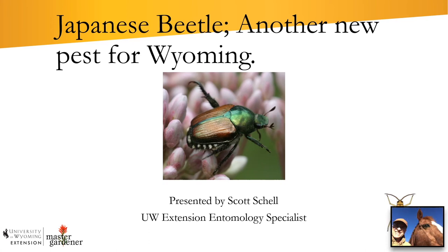Hello, my name is Scott Schell. I'm the University of Wyoming Extension Entomology Specialist. Today I'd like to talk about a new pest that's found its way to Wyoming — the Japanese beetle. It's been making its way across the country from the East Coast, and I'd like to share information so we can determine if it's anywhere else in Wyoming and if it's possible to stop and eradicate it before it gets widespread and established.